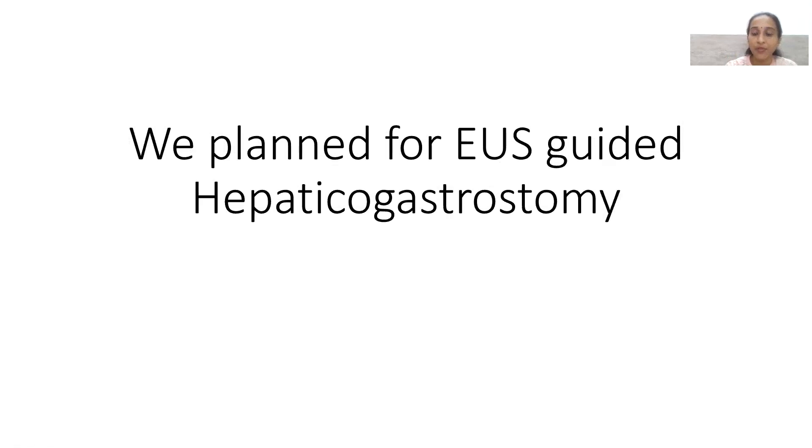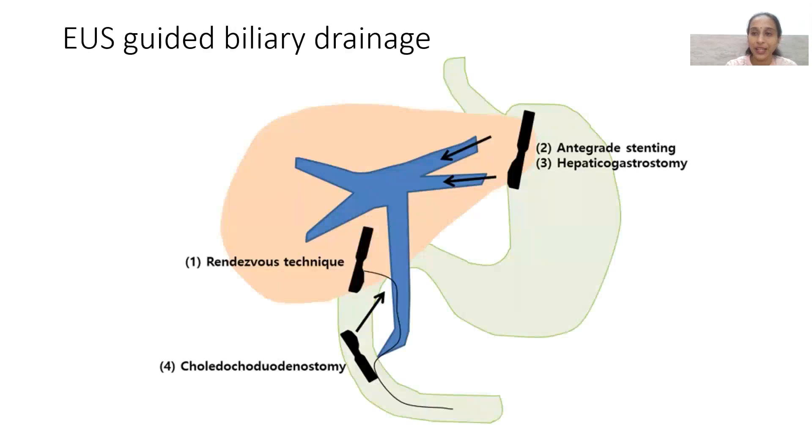We planned an EUS-guided hepaticogastrostomy. EUS-guided biliary drainage provides an excellent alternative to traditional ERCP and PTBD. The most commonly used technique is the rendezvous technique, where the CBD is retrogradely punctured and a wire is passed down through the ampulla. This is used when difficult cannulation exists due to a large mass or fleshy ampulla where the CBD tract cannot be identified.